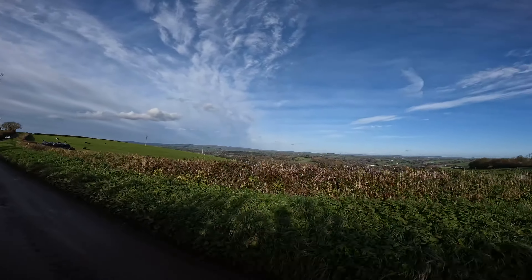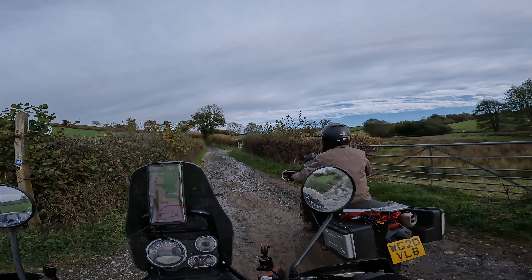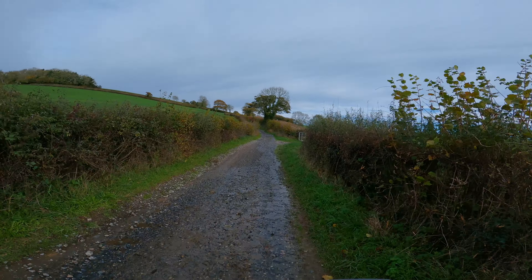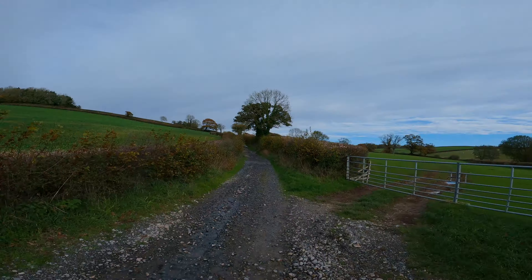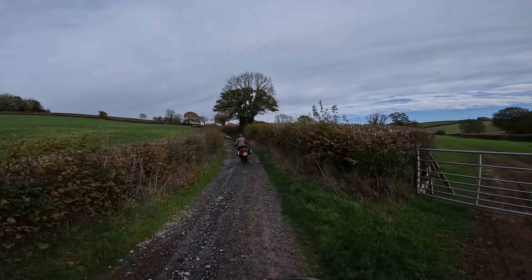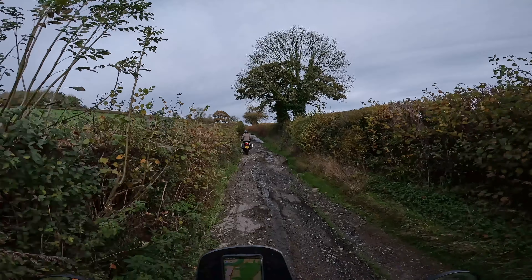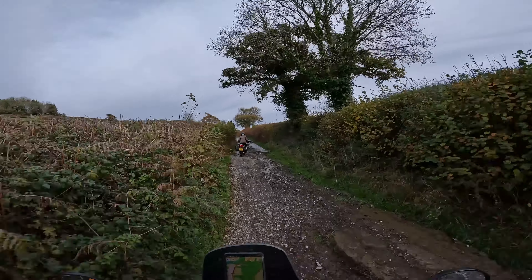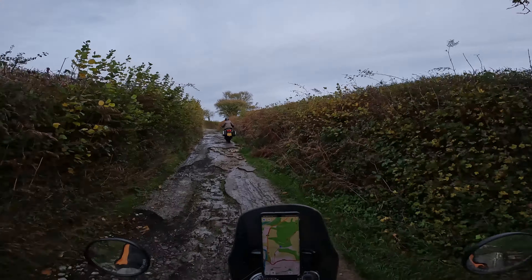It's a lovely, lovely view. Hopefully she enjoys this. It's a little bit gnarly, but it's on gravel or broken road.